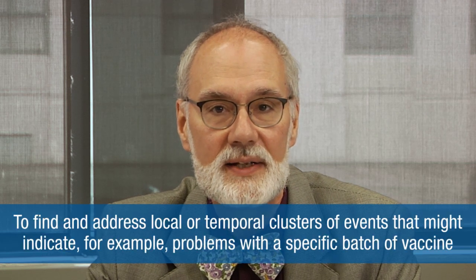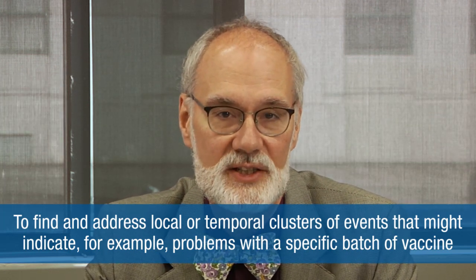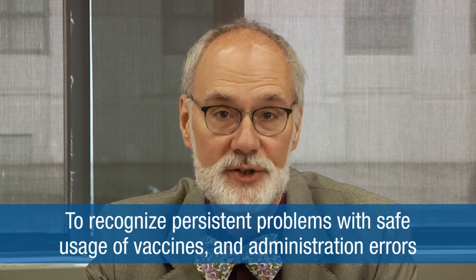Additional objectives include finding and addressing local or temporal clusters of events that might indicate, for example, problems with a specific batch of vaccine, recognizing persistent problems with safe usage of vaccine and administration errors, and providing a national safety monitoring system for the U.S. population for response to public health emergencies like a large-scale vaccination program during a pandemic.